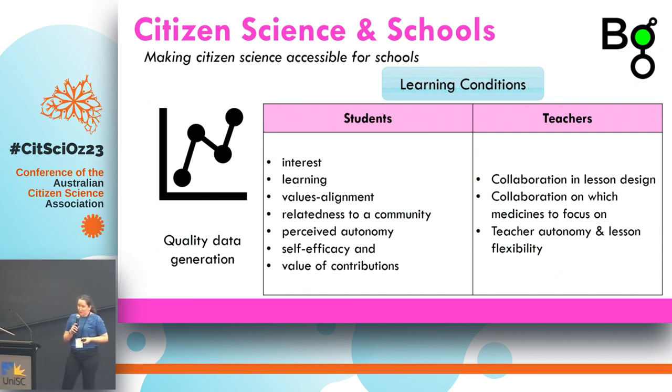The next condition is perceived autonomy — whether students feel they have a choice, which is really hard in a school setting because usually the teacher has told them to participate. Giving them small choices has been really beneficial; for example, we get students to choose one medicine from a list of 10, so the choice isn't too big but they get some control over their learning journey. We also get them to choose their own research question. Self-efficacy — whether students have confidence that they can contribute something useful — is also key, as is the perceived value of their contributions, which seems to increase motivation.